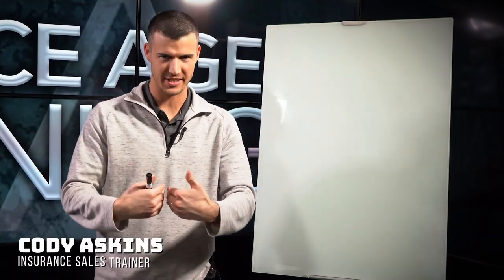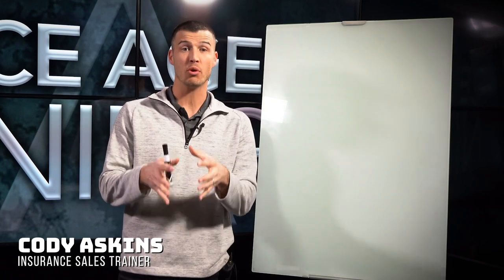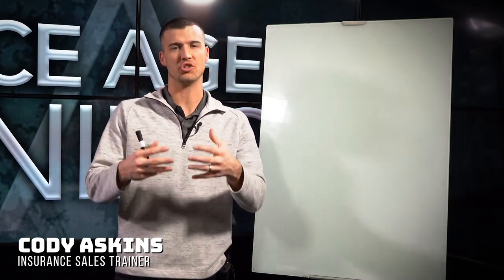Hey, welcome back to Insurance Agent Training. I'm Cody Askins and I'm going to talk today about how to generate high quality insurance leads.